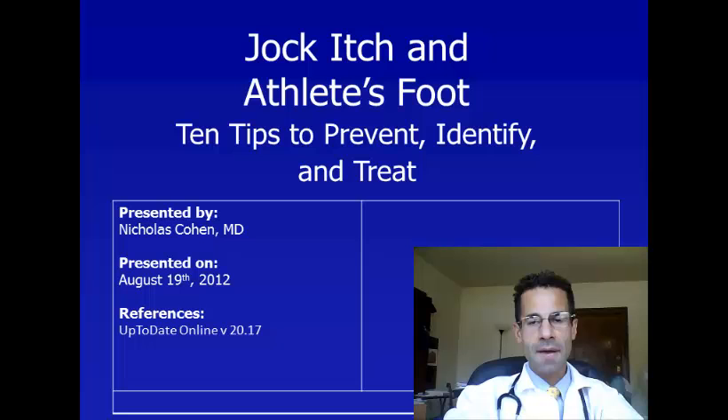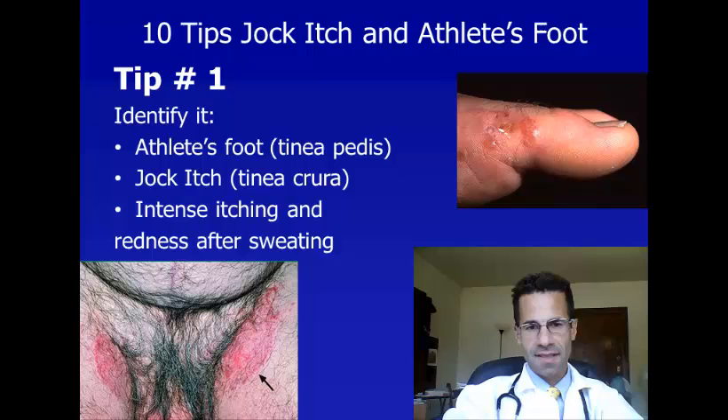Hello, I'm Dr. Nicholas Cohen, and I'm here to share with you a top 10 list to identify, prevent, and treat jock itch and athlete's foot.